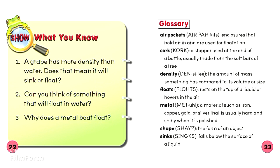Glossary. Air pockets: enclosures that hold air in and are used for flotation. Cork: a stopper used at the end of a bottle, usually made from the soft bark of a tree. Density: the amount of mass something has compared to its volume or size.